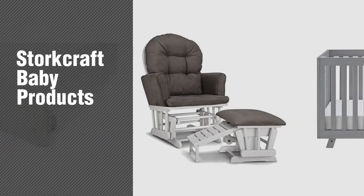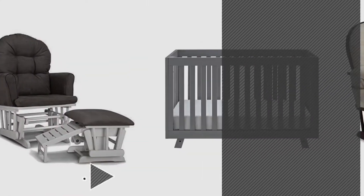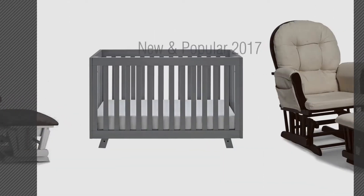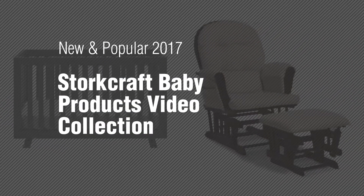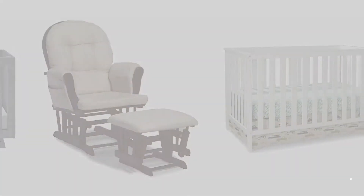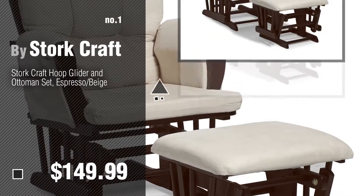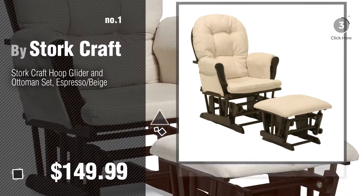If you're looking for Storkcraft baby products, here's a collection you've got to see. New and popular 2017 Storkcraft baby products video collection. Number one, most popular by Storkcraft — watch this video and get inspired.